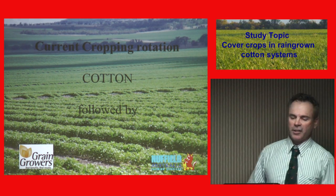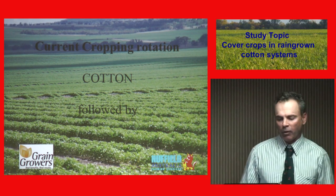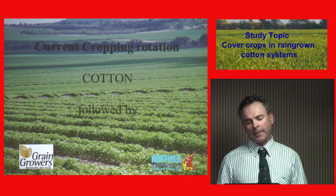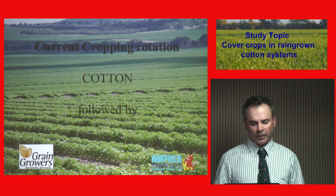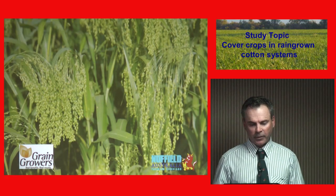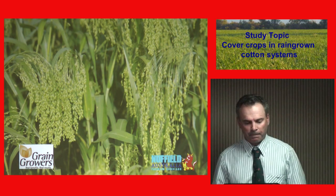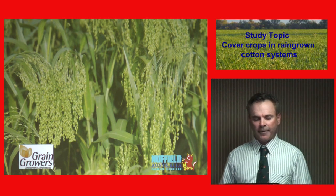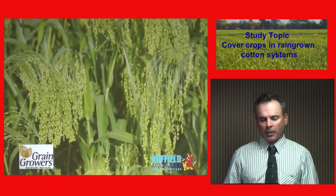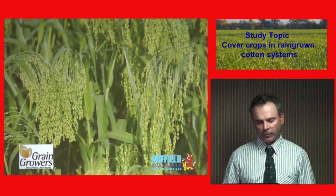My rotation down our way is pretty much cotton, long fallow into wheat, and then maybe back to cotton again depending on the price. I found the wheat wasn't making me much money, so I moved to millet, which is basically a cover crop. This crop was saving me through the summer, through the storms, and all the other hazards I had with loss of moisture.